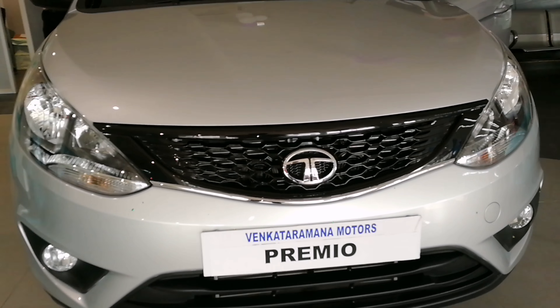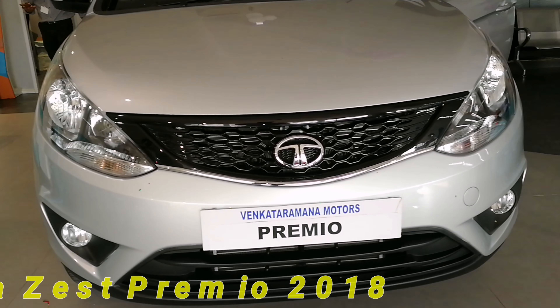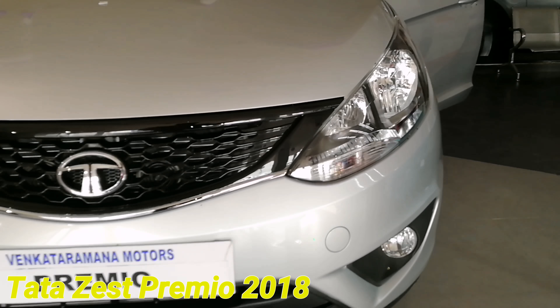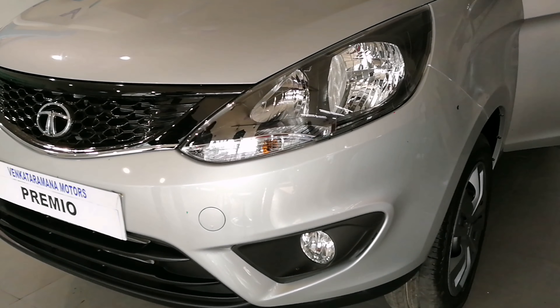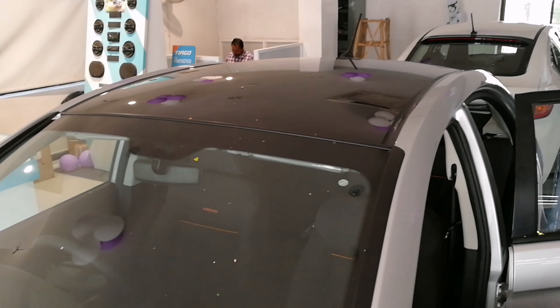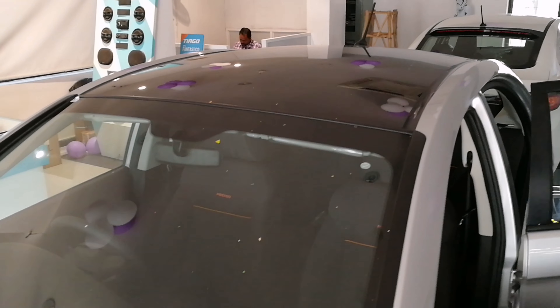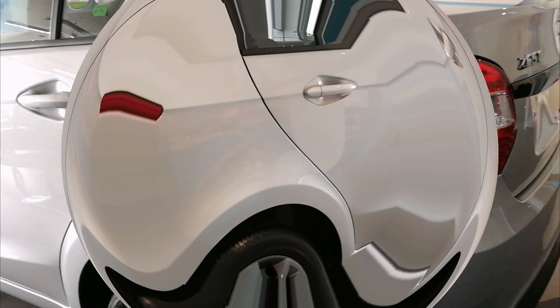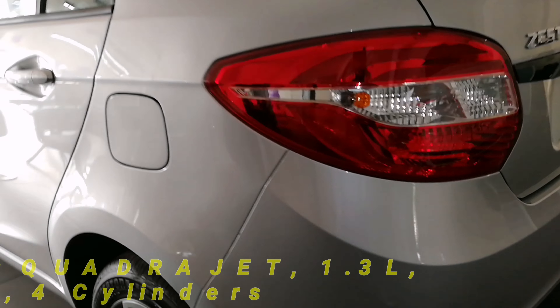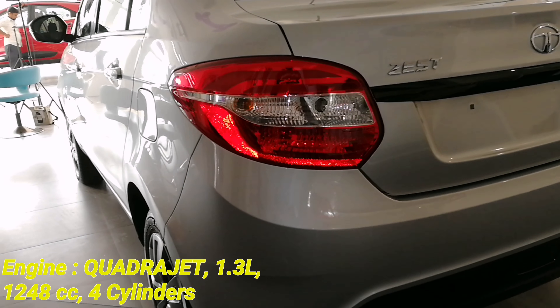Welcome to Complete Tech Review. Today on the channel we have the new Tata Zest Premium. What's new? A glossy black dual-tone roof, piano black ORVM, smoked multi-reflector headlamps, elegant dual-tone bumpers, and premium seat fabric with contrast stitching which has the premium branding on it.